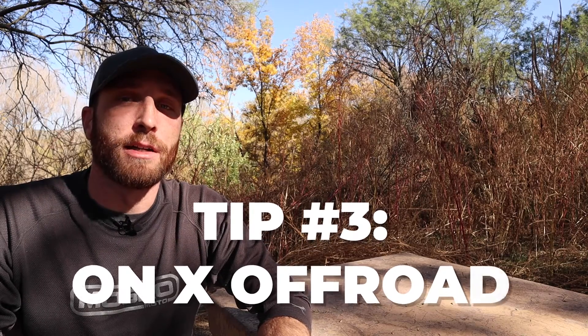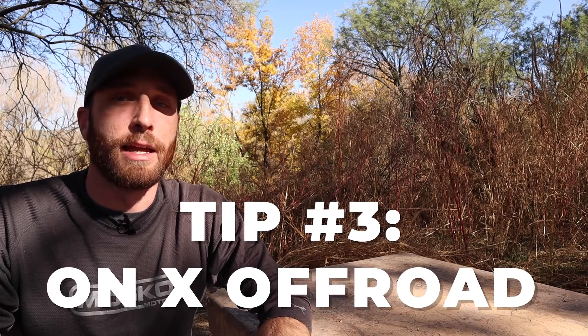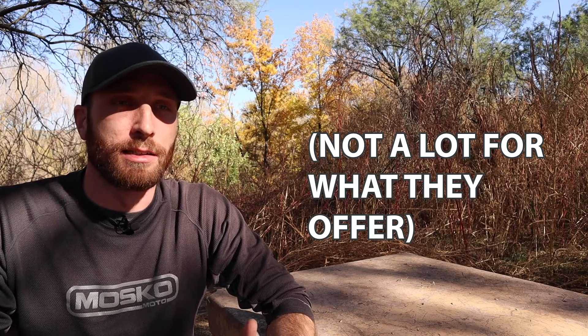Tip number three is to use an app called OnX Off-Road. This costs you about $30 a year, which is really not that much money. It's a user-submitted platform where people put in different dirt roads in their area that they're familiar with and that are good. You'll get reviews on it and a lot of insider information from people who have been there on bikes. So this is a really great resource as well.